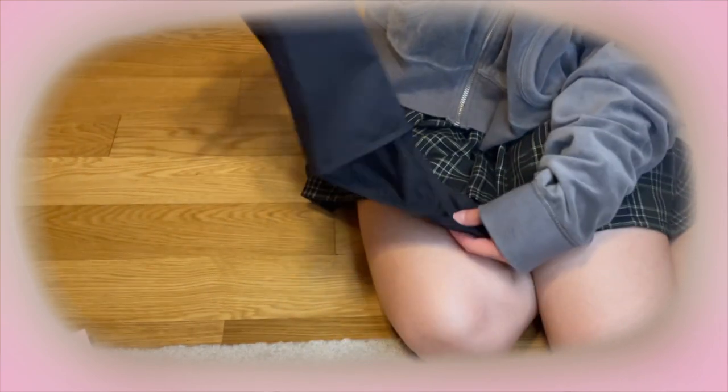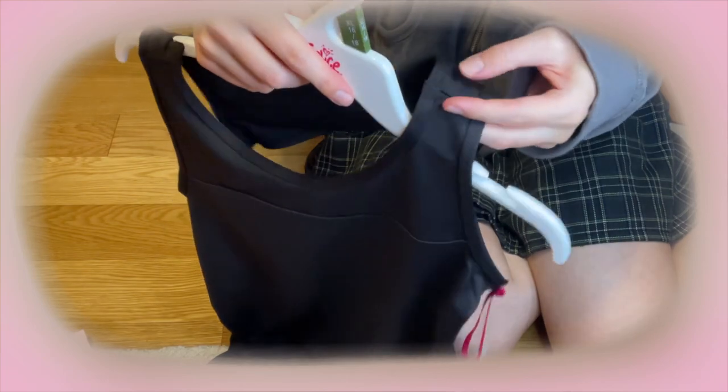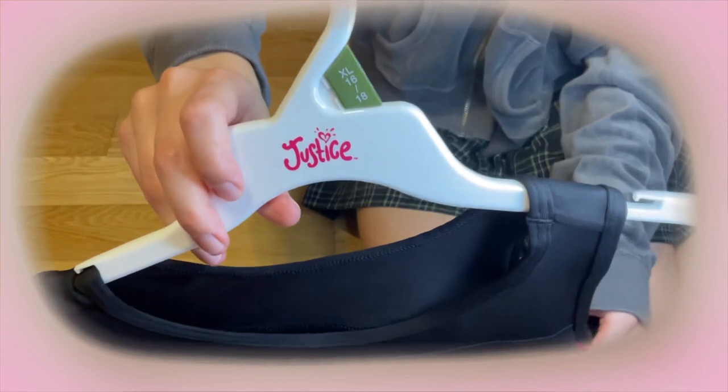This is also from Justice — it's a little leotard, also a dance one. It's kind of cute that it has a little Justice logo. I'm sure it'll fall off in like two washes, but this is the back. I kind of like this little cut-out part. It's very thick up here and it feels like it's not gonna slip, which is nice. This is also in an extra large. I think this will fit me — I'm pretty positive. This was $14.